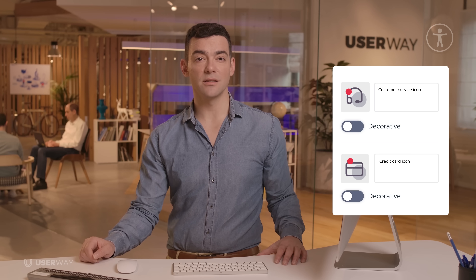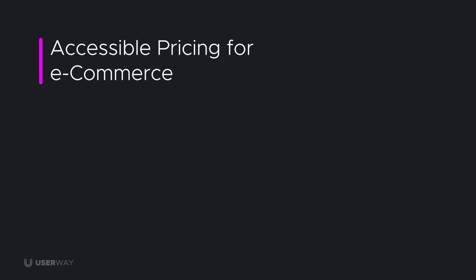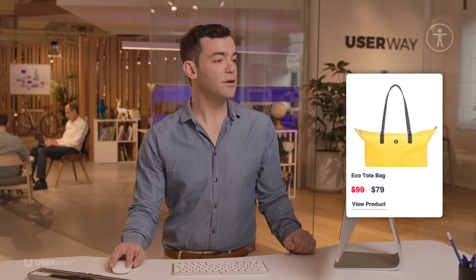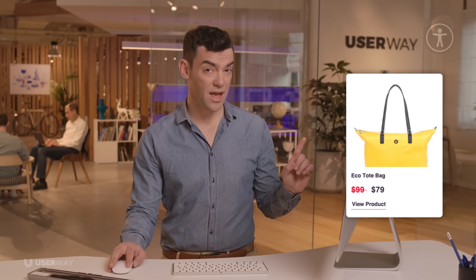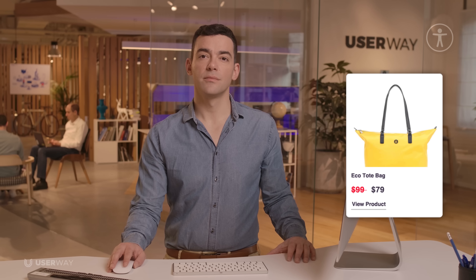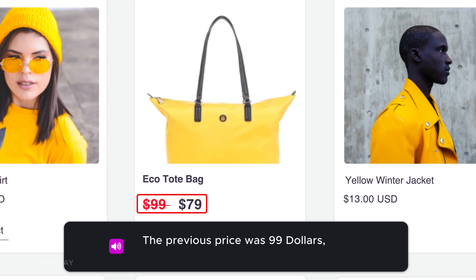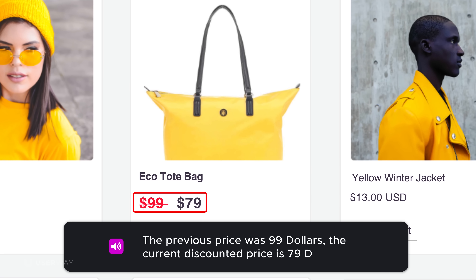Decorative images and icons are marked accordingly, as required by the WCAG. Sometimes discounted prices are presented in a way that screen readers don't pick up on. Without UserWay, a screen reader might say: "$99. $79. Link." Not only is this confusing, but it's an accessibility violation. With UserWay, users hear: "The previous price was $99. The current discounted price is $79. Link."